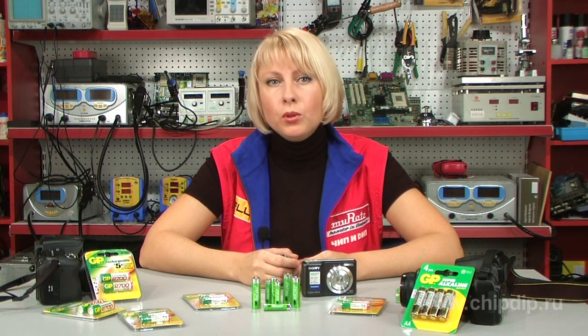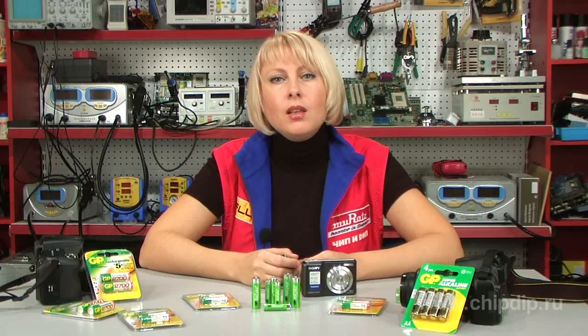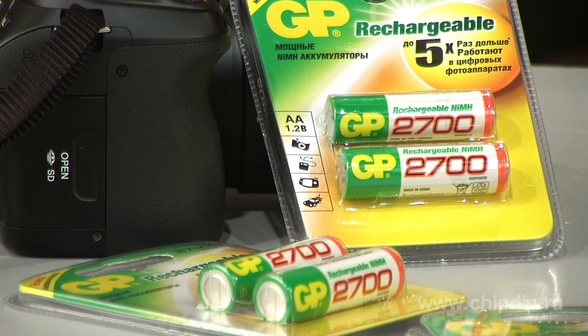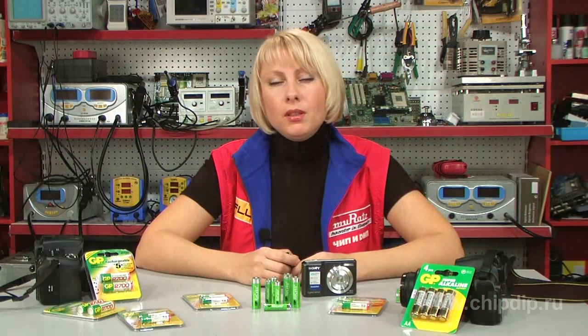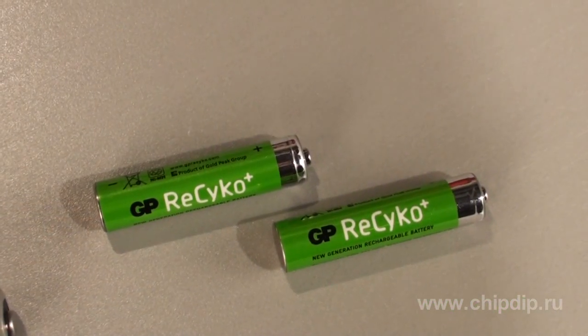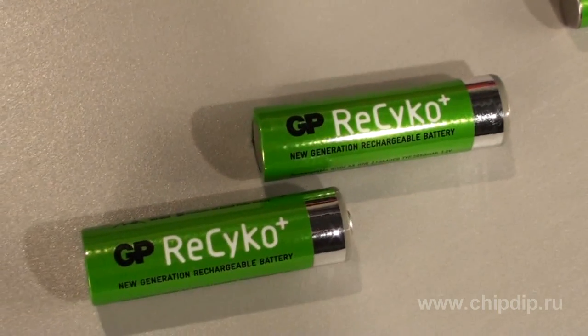GP Recycle can be recharged up to 1,000 times, which is equivalent to the use of 1,000 alkaline batteries. Currently, the rated capacity of GP Recycle rechargeables is the top possible for this technology — 2,100 mAh for AA size and 850 mAh for AAA.